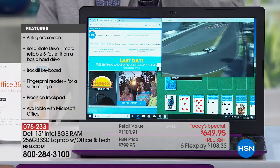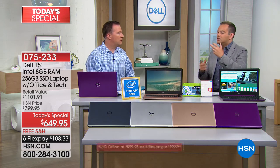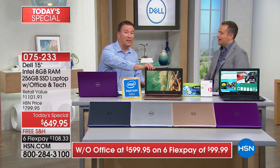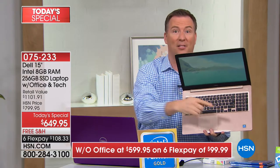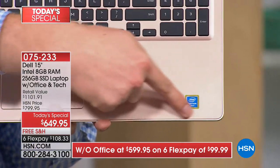You're getting a great deal with a completely upgraded laptop — better security, better screen, better processor, better battery life, better weight. Still a lot of questions about this processor. How does it compare to an i3 or i5? This is Intel Pentium Gold — I've never presented a laptop with Pentium Gold. The logo even looks completely different from the seventh-generation silver logos. This is the absolute latest, the eighth-generation Intel Pentium Gold, first time I've ever offered this at HSN on any computer.